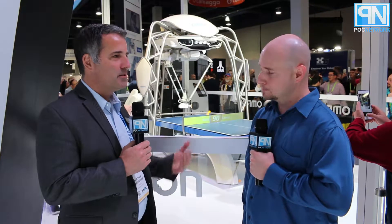Where can our viewers go to get more information about Omron? Go to Omron.com — especially this week, they'll probably see Forpheus right front and center and be able to learn more about its origins. This is the fourth generation. About a year ago it was not able to predict a smash coming back at it, but now we've upgraded the artificial intelligence and controls platform to be able to return a smash the majority of the time. There are always upgrades going on and lots of fun stuff.